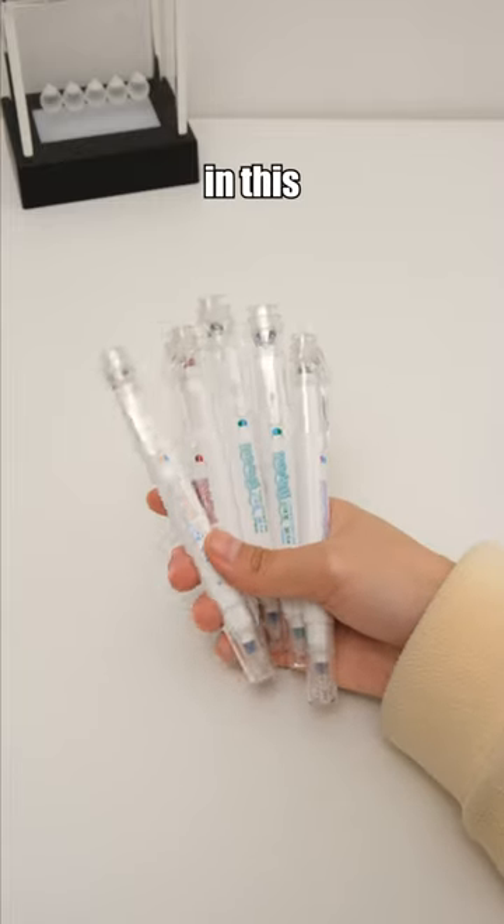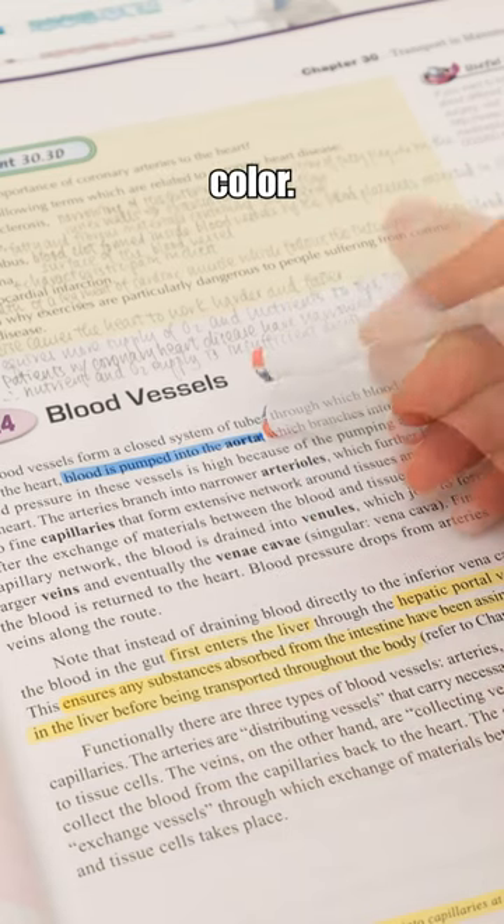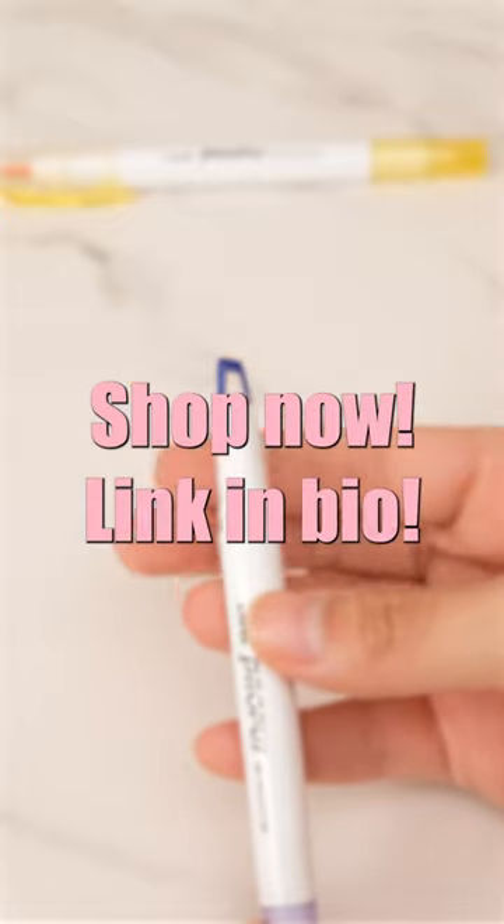Each pen in this set has four tips — two fine liners and two highlighters, each in a different color. Cost effective and convenient. Shop now. Link in bio.